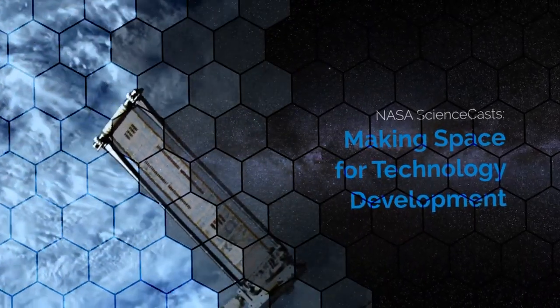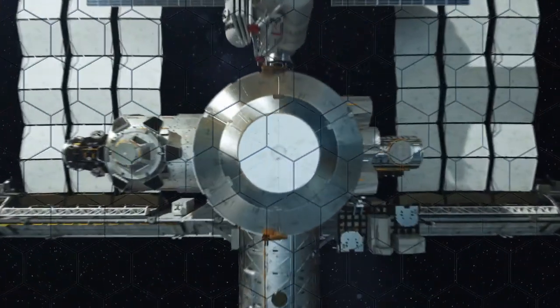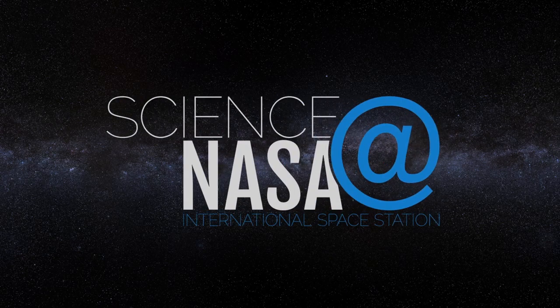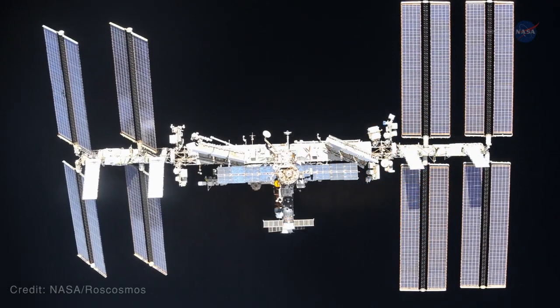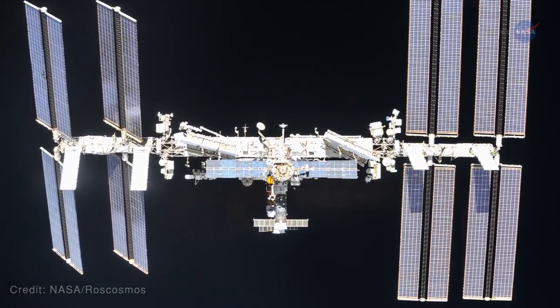Making Space for Technology Development. The International Space Station, or ISS, is Earth's only orbiting laboratory.